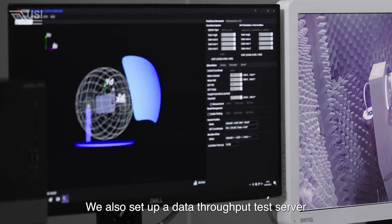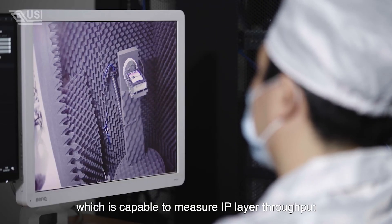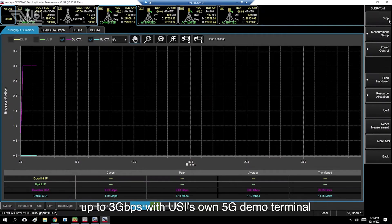We also set up a data throughput test server, which is capable of measuring IP layer throughput up to 3Gbps with USI's own 5G demo terminal.